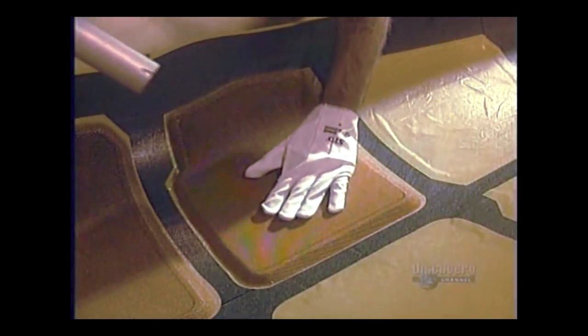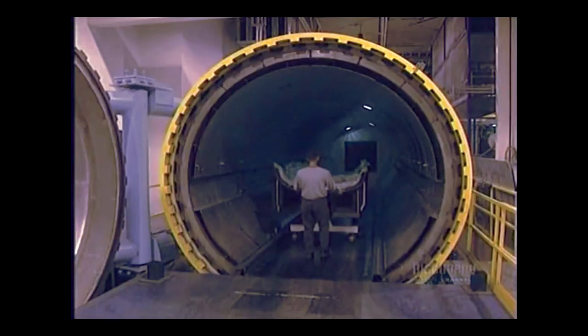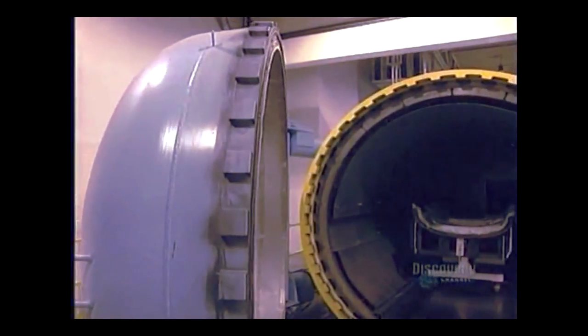With a heat gun, they apply a beehive web, which increases the solidity of the structure. But the carbon fiber is still soft. To harden, it must be baked under pressure for 10 hours in an autoclave oven at 177 degrees centigrade.